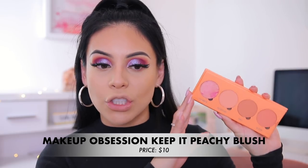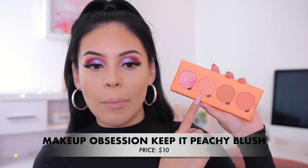For blush I'm going to use the Keepin' It Peachy Palette from Makeup Obsession. I'm basically using three of the shades — very silky formula, really nice on the skin. I'm applying it with a duo fiber brush from Sonia Kashuk that I've had since ninth grade — literally about 10 years ago and still going strong. It's a really nice soft peachy blush, just the kinds of colors I love. I also like to do a little bit on the tip of my nose.